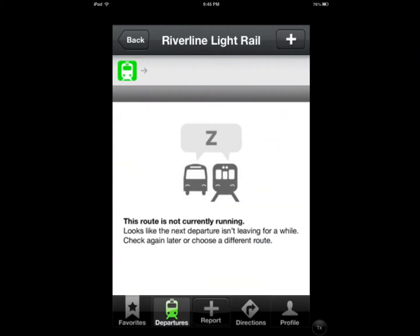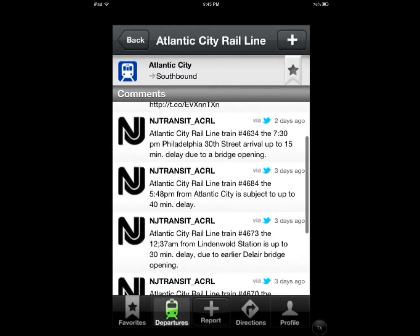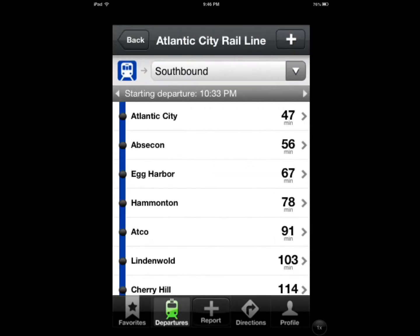Let's say you want to keep track of the NJ line — it says it's not running. It also has Twitter, so these are Twitter updates, which is nice to get as well.